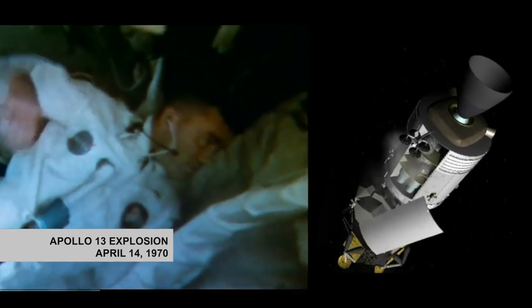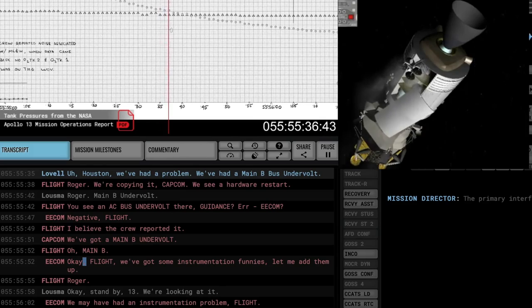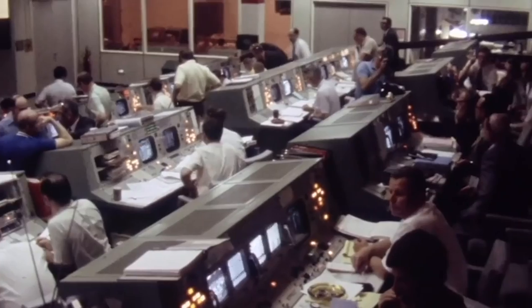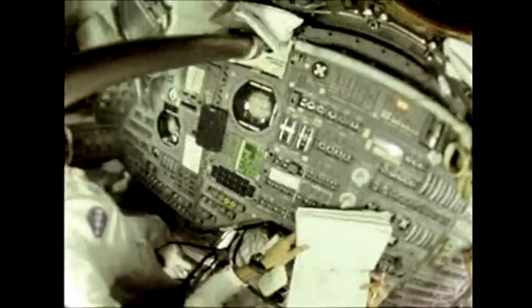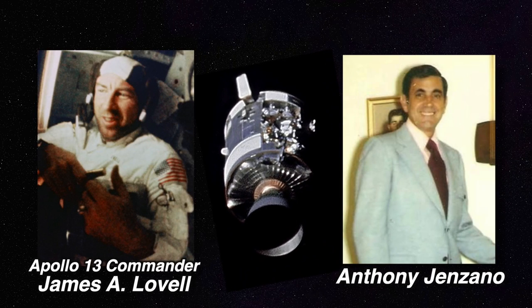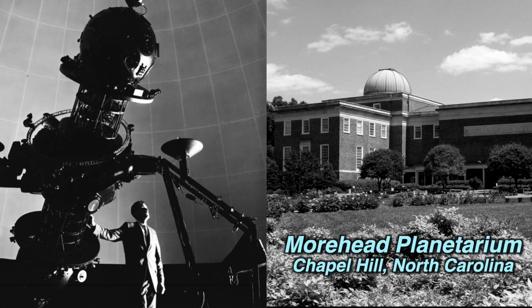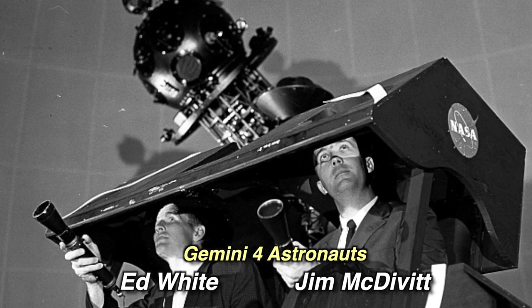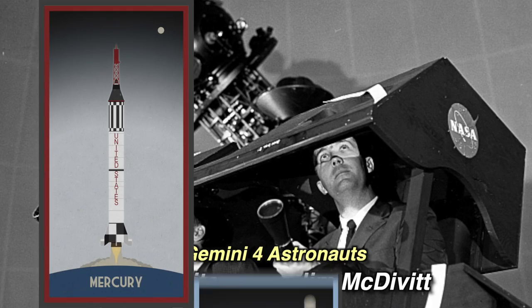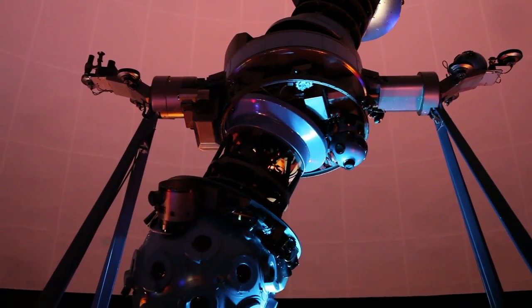The problem was an explosion within the service module on Apollo 13. Drastic measures were needed immediately. To save power, Mission Control tells astronaut Jim Lovell to turn off most systems, including navigation. At that moment, Lovell likely thought of Anthony Ginzano, who trained him and his crew for this exact situation. It was Ginzano, the director of the Moorhead Planetarium in Chapel Hill, North Carolina, who trained NASA astronauts in celestial navigation for every mission from Mercury through Apollo. We're tracking stars next on Marking History.